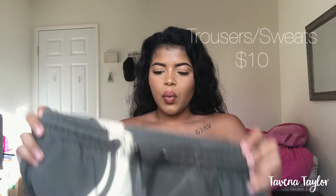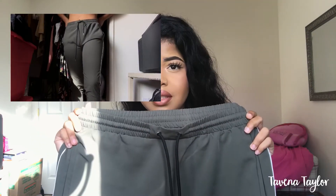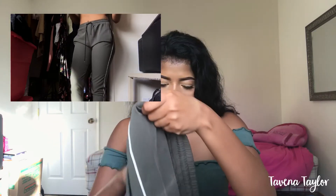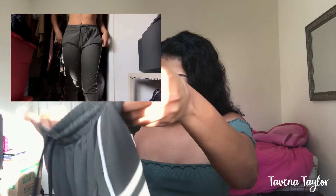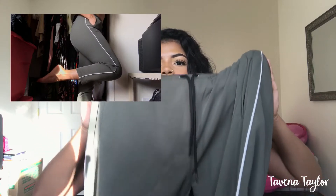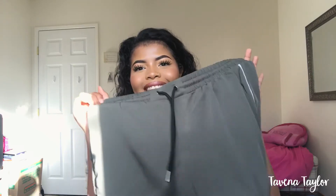The next thing I got were these trousers — I'm pretty sure they're called trousers. I got these from Marshals, they were like $10. I took off the tag but yeah, around $10. They're super cute and when I try them on you'll see it better. I got these in a size large.